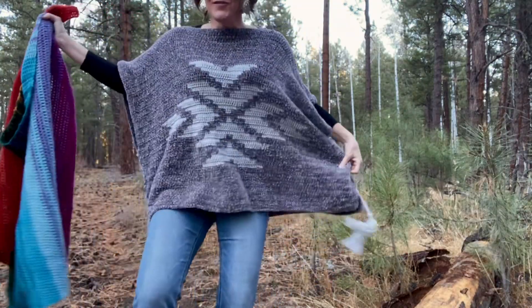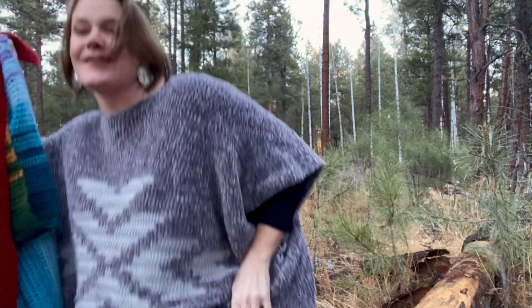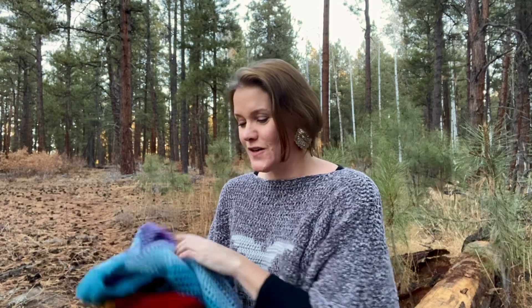I'm also wearing my lightning feather poncho — this is the 2x to 3x size. I made mine in velvet, which I love. This poncho is so cozy. If you want to make your own lightning feather poncho, you can find the free pattern on Ravelry, and I also made tutorial videos walking through each step, which you can find here on my channel.